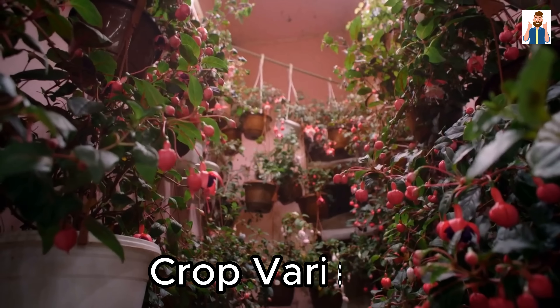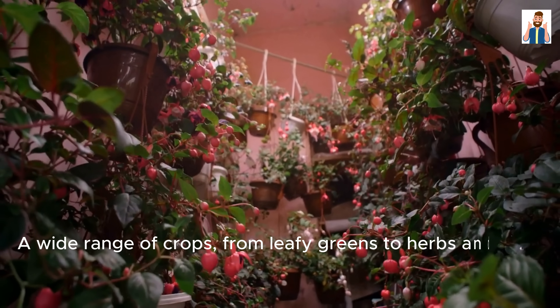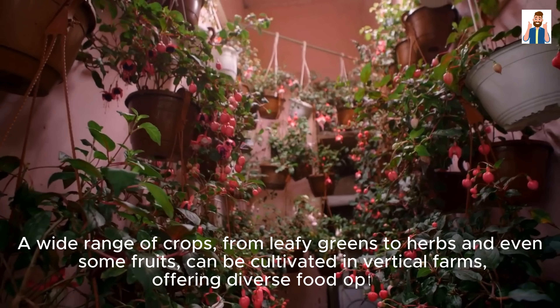Crop Variety: A wide range of crops, from leafy greens to herbs and even some fruits, can be cultivated in vertical farms, offering diverse food options.